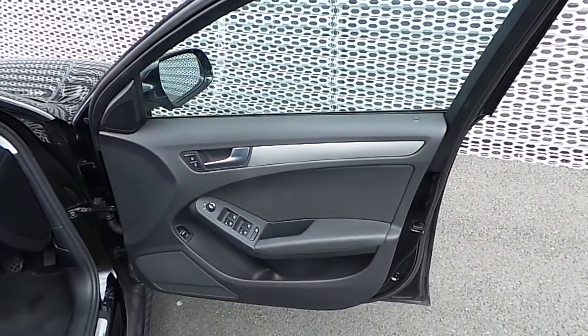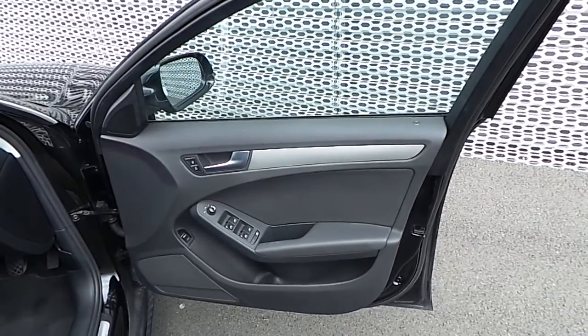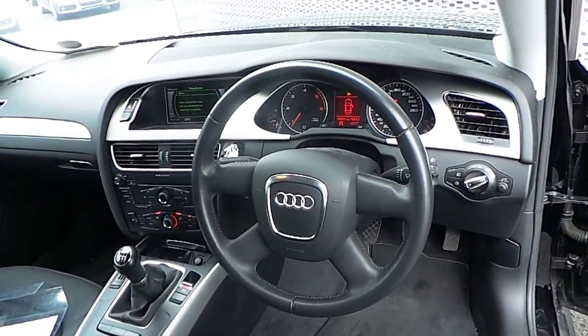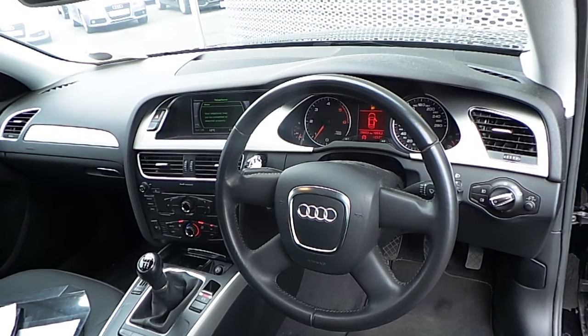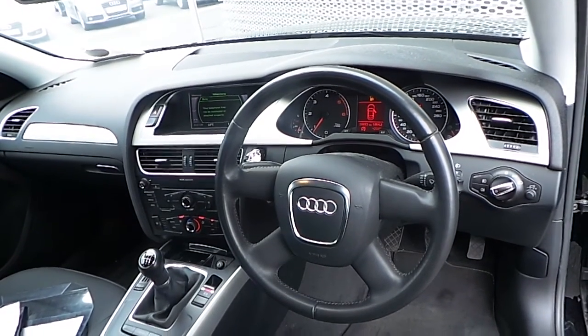Inside the vehicle we have a host of features. Here we have the panel for your electric front and rear windows, electric side mirrors, a colour driver information system, automatic air conditioning, and a CD player.